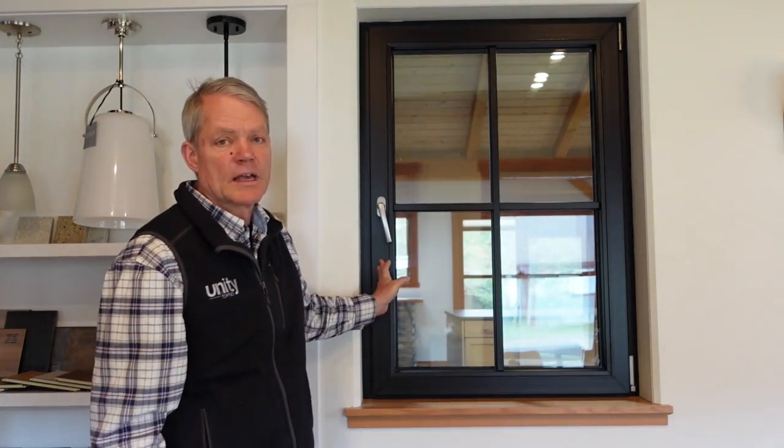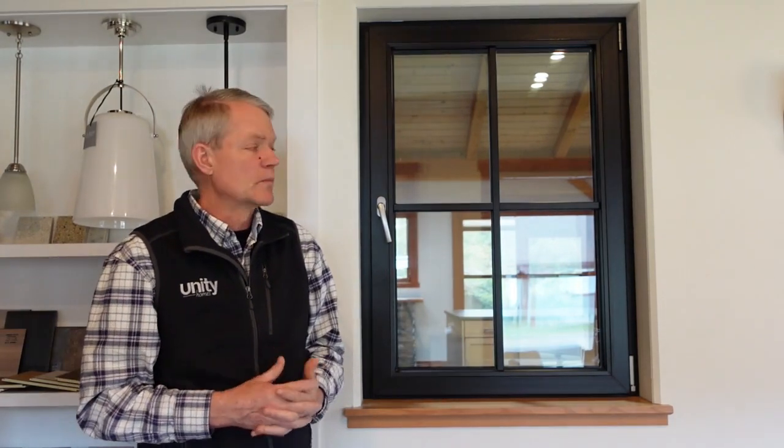Andrew Dye here in the Unity Homes showroom in Walpole, New Hampshire. This video is all about the windows that we use for Unity Homes. They're made by a company called Logic Windows, made in this country but with components licensed from Europe. The frame and sash components are produced here, the hardware comes from Europe, the glass is domestic, but they're all assembled here. Logic also makes the glass doors we use for Unity Homes, but this video will focus just on the windows.